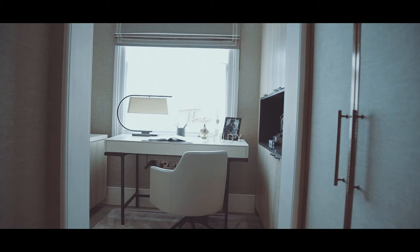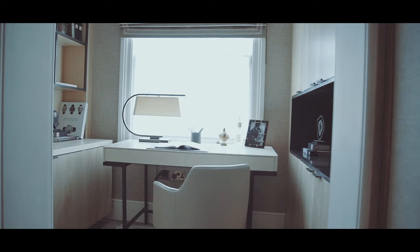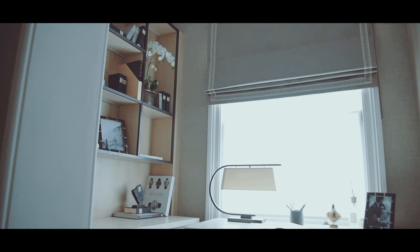The study in this project was a bit of an afterthought. We had this awkward space at the top of the stairs and we really didn't know what to do with it, but as the project evolved we decided alongside the client to turn it into a study — which is the perfect place for working from home.